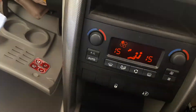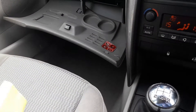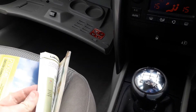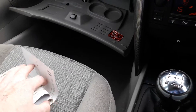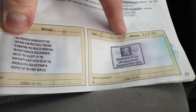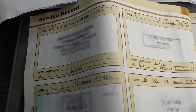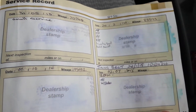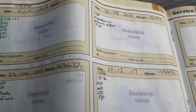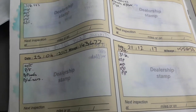It's got books, and it's got stamps. But be aware — it looks like someone has just looked after it themselves. The first stamp is by a garage, but as you move on, it looks like someone's just written in their own mechanical services. Certainly can't see any sign of any dealership stamps.